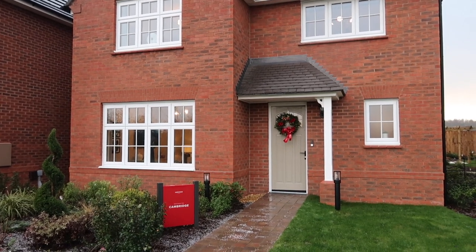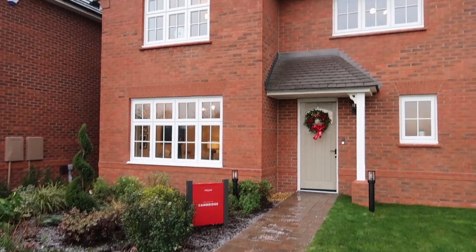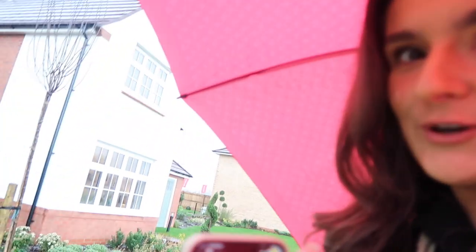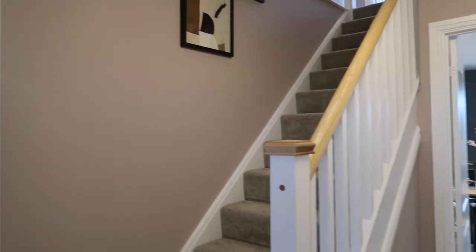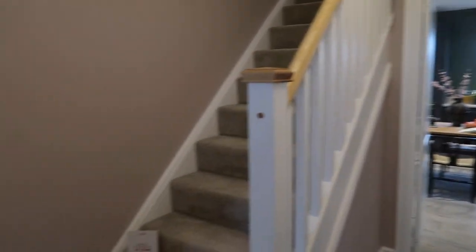It has just started pouring with rain — it's actually been snowing today, so not ideal weather. I've actually been given a personalised red Redrow brolly. Anyway, we are going to get out of this rain and head in. I hope my camera is not wet.